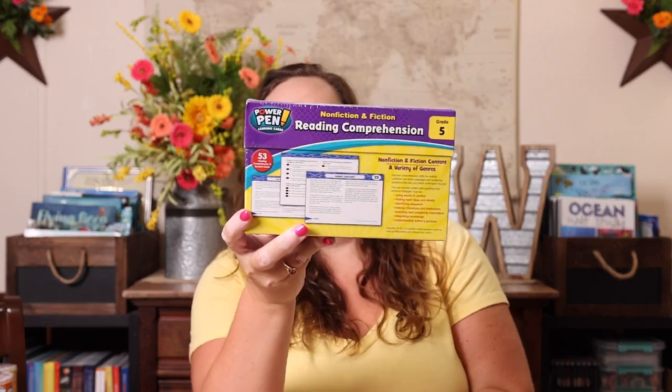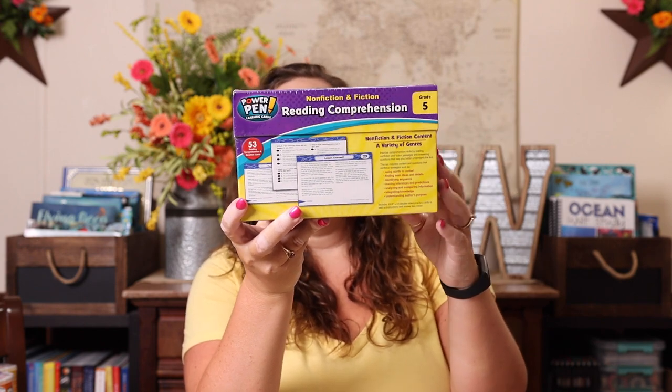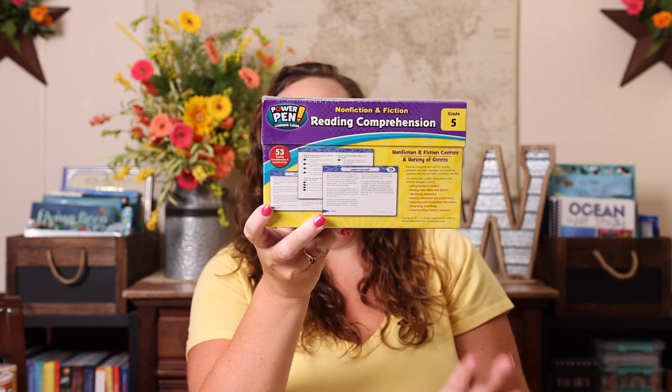The next thing I grabbed was the fiction and nonfiction reading comprehension set using their power pen. We already have power pens, and I just buy a new one of these books to go with each grade level. I like that it has her reading different types of things and it practices comprehension in a fun way, so I try to buy that every school year.